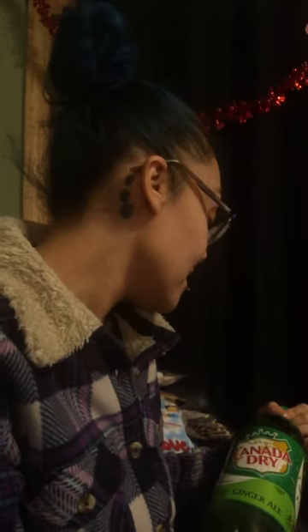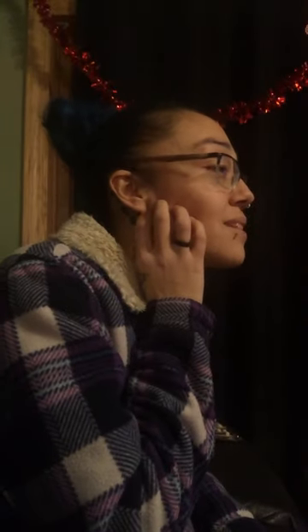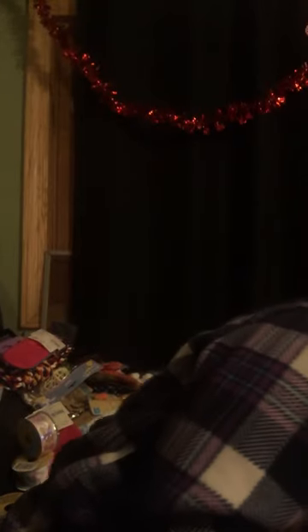My Dollar Tree had Canada Dry ginger ale two-liters in stock — the caffeine-free and the original Canada Dry. Not only that, they had cranberry ginger ale, so of course I grabbed two of each. Those will go fast in my house. I know it's soda, but I don't really consider it soda — it's like my version of sparkling water.